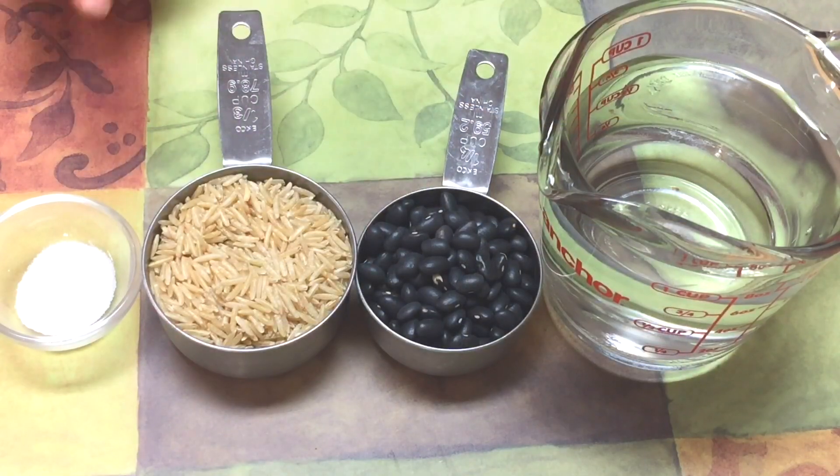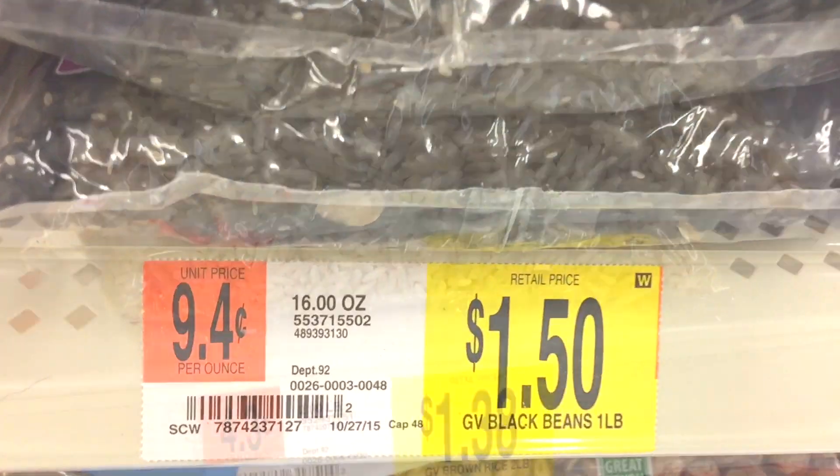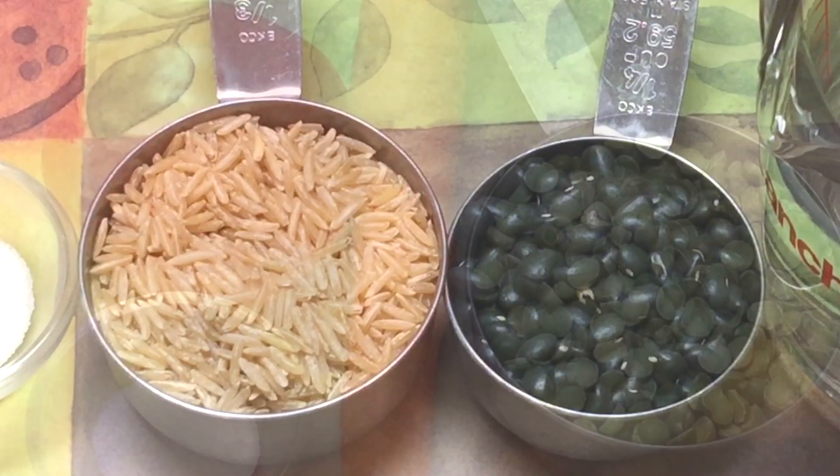For lunch, I need beans and rice. Quarter cup black beans cost about 9.4 cents, and one third cup of rice comes out to about 9 cents. So the cost of lunch comes out to 22 cents.